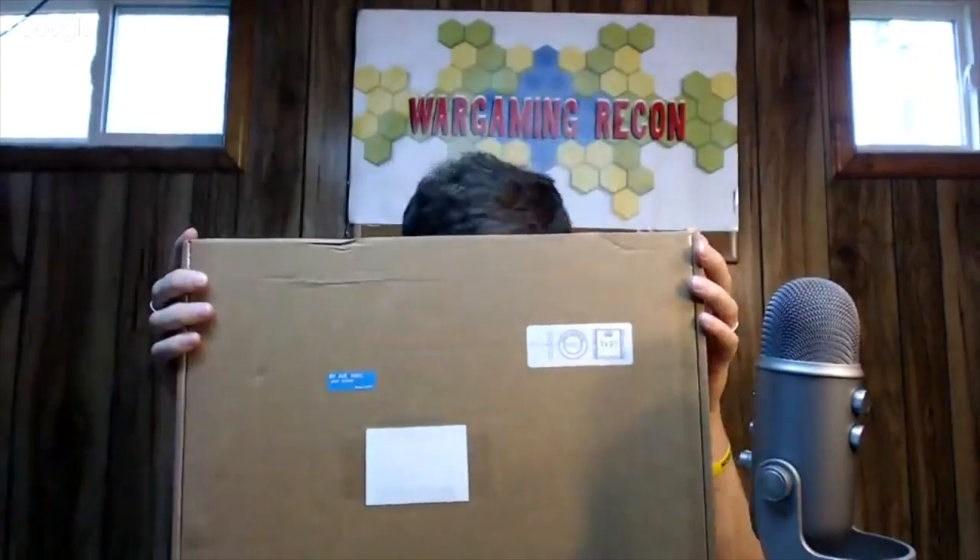This box — I can almost hide behind it — came today. I saw the postmark and thought, hmm. It was at my door and then I remembered that I had asked someone to send something for review and I was waiting for it. So we're going to open it up to see if I'm correct.